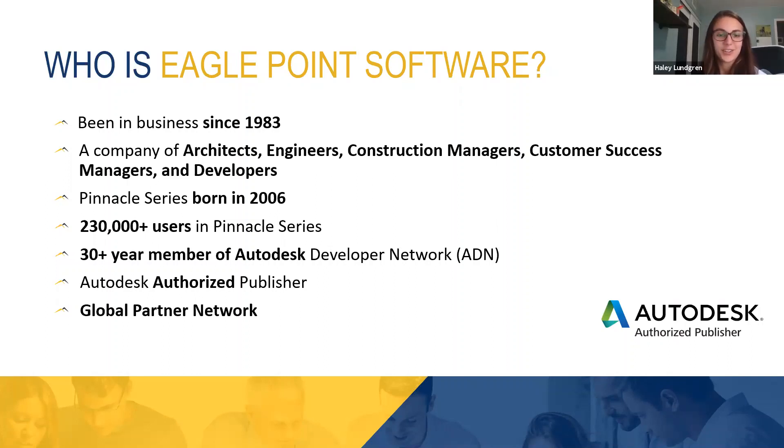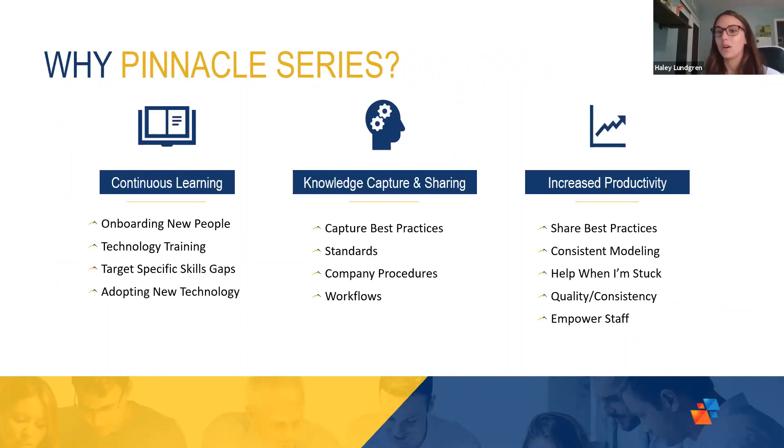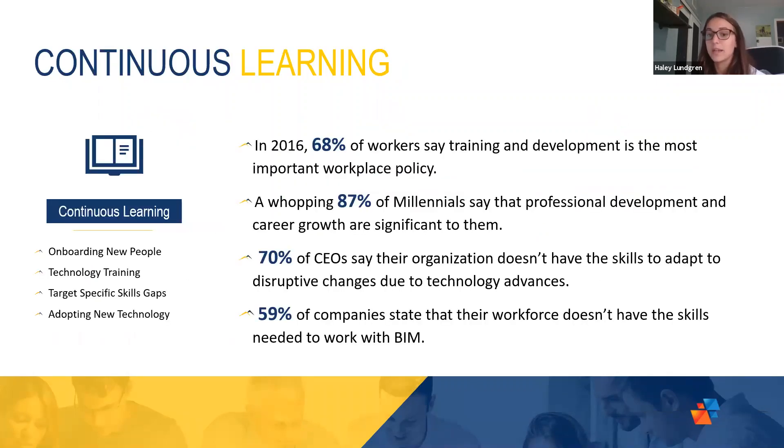Thank you for that introduction of Eagle Point, Rose. For everyone joining today, I find it very valuable to start with a high-level overview of the foundations of how Pinnacle Series has evolved into the solution it is today before jumping into showing you exactly how to utilize it. I want to emphasize that Pinnacle Series starts as an e-learning solution, but it goes above and beyond that. The three common challenge areas we really hone in on are: assisting organizations to provide a continuous learning experience, capturing and sharing knowledge, and helping organizations to ultimately increase productivity.